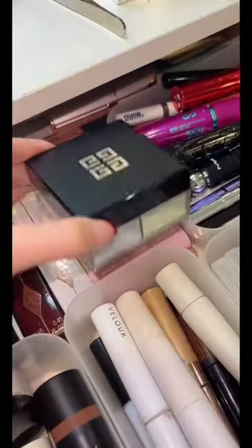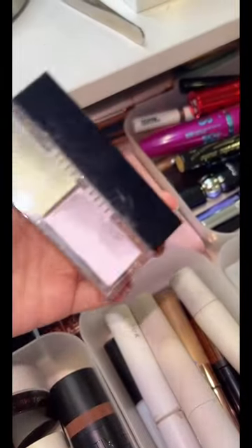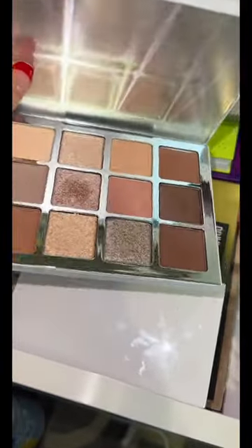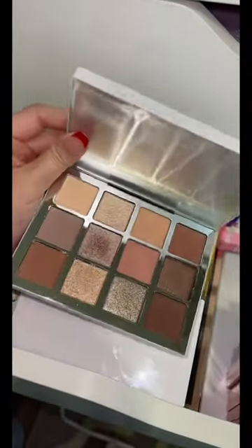Now for powder, TikTok really influenced me into liking colored powder. For eyeshadow, it's been a minute since an eyeshadow palette went that viral, so we're grabbing this.